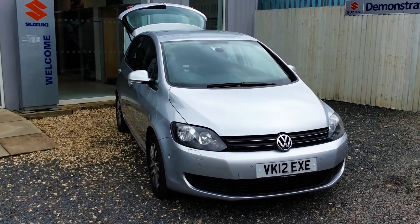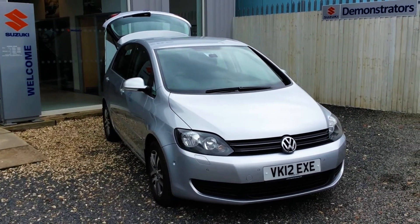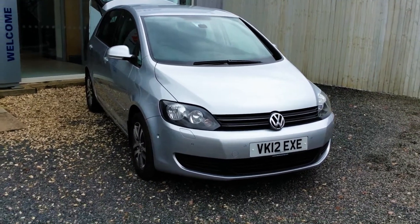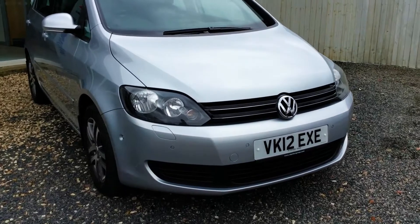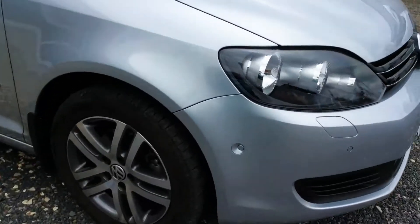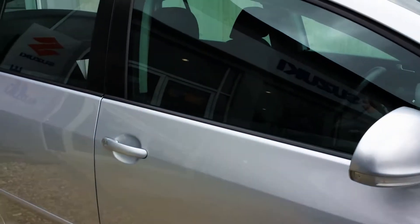As you can see this is a 12-12 and it's just done just over 24,000 miles and comes in the colour of silver. You'll find spec on the outside: front sensors and also rear parking sensors, alloy wheels, front and rear fogs and also remote central locking.